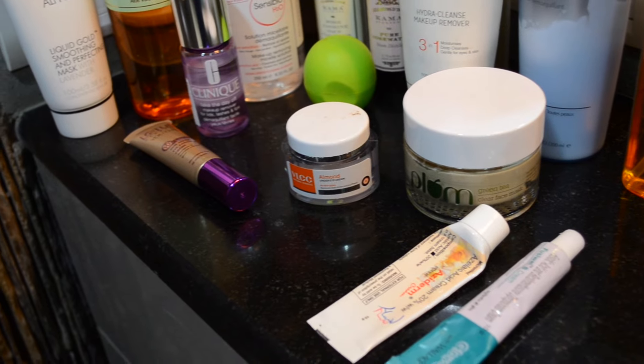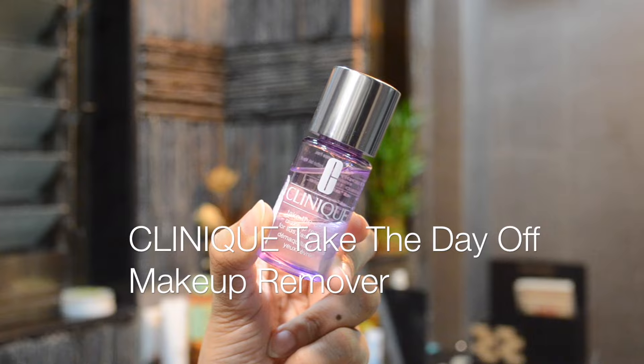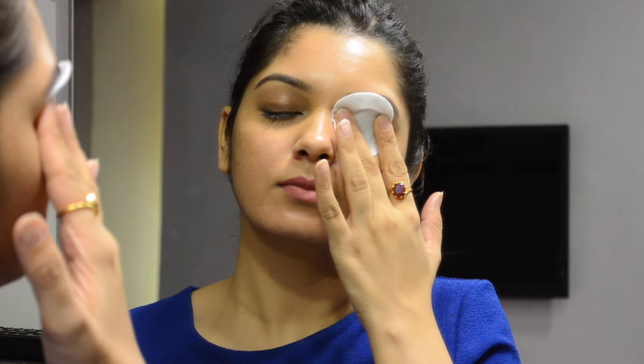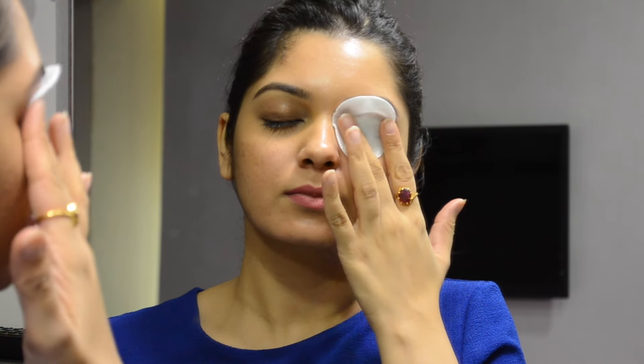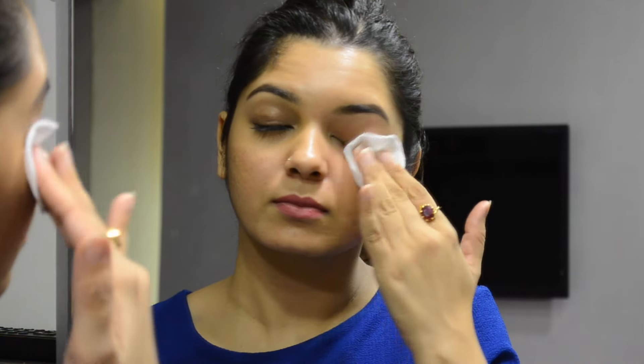So without wasting any more time, let's get started. First, I'm going to start off by removing my eye makeup with the help of the Clinique Take The Day Off makeup remover. I'm going to saturate a cotton pad with the product and press it down around my eye, allowing it to dissolve so that less rubbing is required. When massaging the product around your eyes, do so in a circular motion.